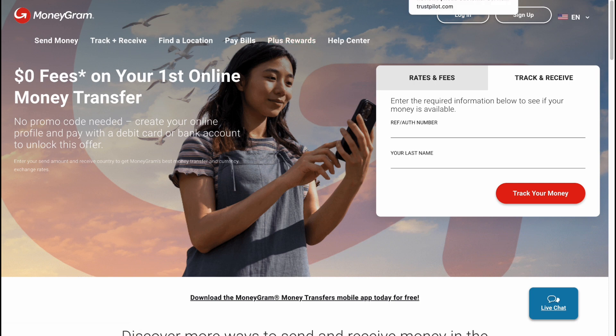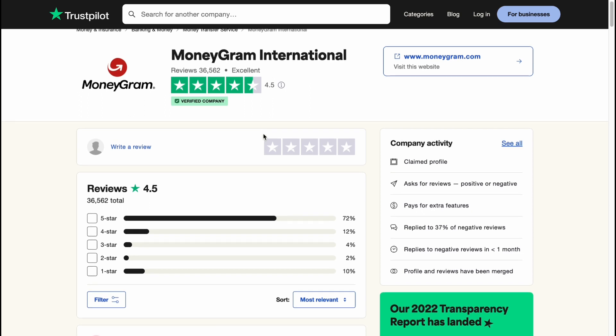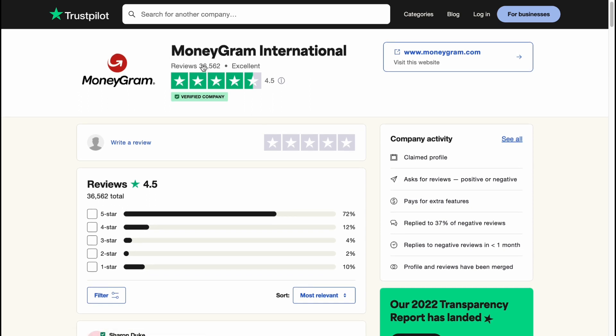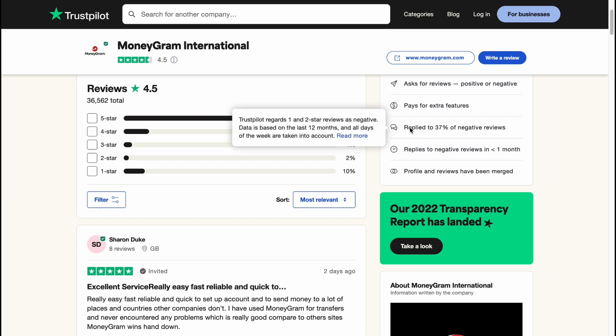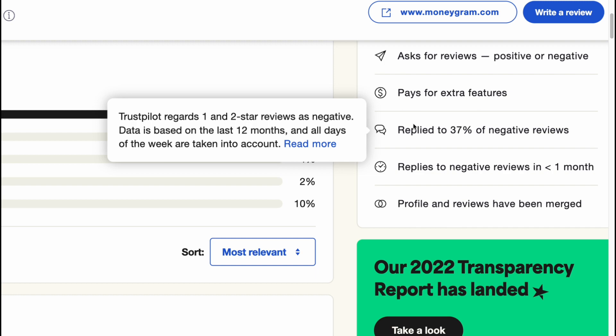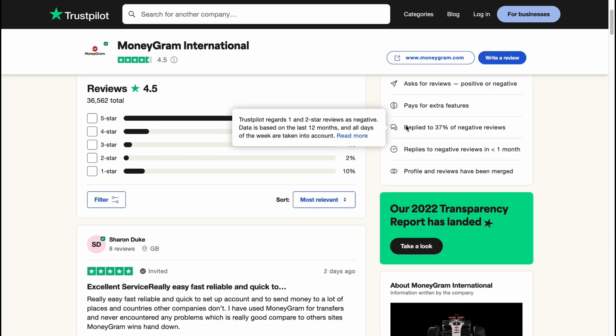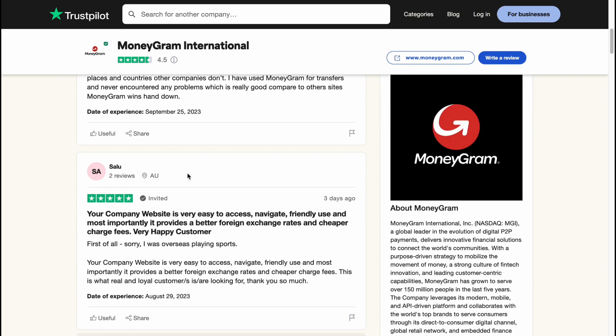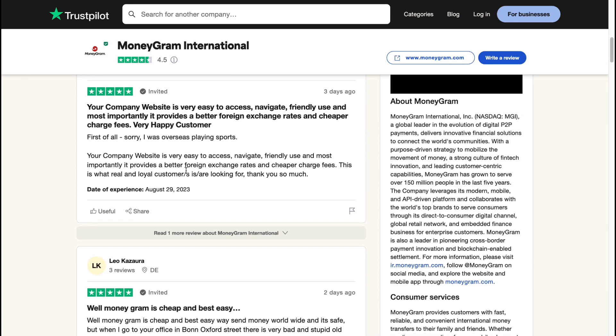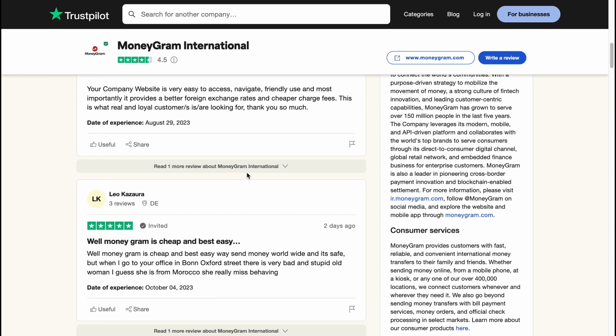The best way to compare user experience is to look at Trustpilot. MoneyGram has almost 36,000 reviews with an average rating of 4.5, which is pretty high — 72% of reviews are 5 stars. They also reply to negative reviews and try to fix problems with customers, which is a great sign of customer support.